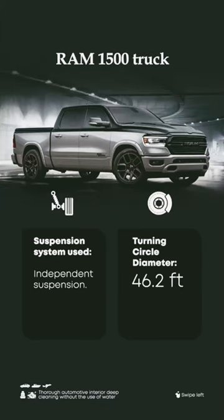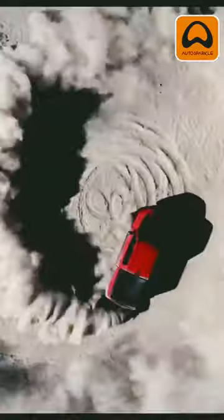Then we have the Ram 1500 truck with a turning diameter of 46.2 feet and an independent suspension system.